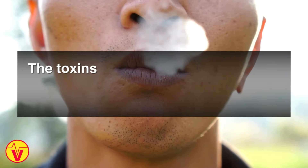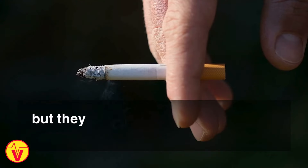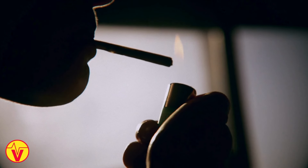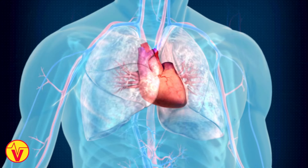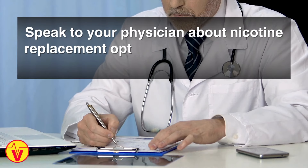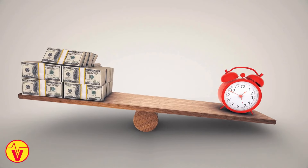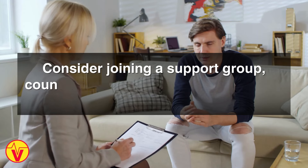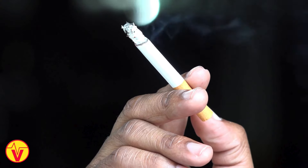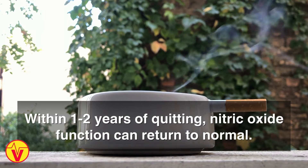Number eight: quit smoking. The toxins in cigarette smoke not only damage blood vessels and create inflammation, but they also profoundly impair nitric oxide production and activity. Quitting smoking is one of the most important steps a smoker can take to improve cardiovascular health and nitric oxide status. Speak to your physician about nicotine replacement options like gum, patches, and medications that can ease withdrawals, as quitting cold turkey has a low success rate. Consider joining a support group, counseling, or texting program for help and accountability. Avoiding exposure to secondhand smoke is also critical. Within one to two years of quitting, nitric oxide function can return to normal.